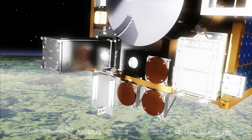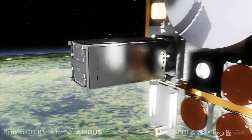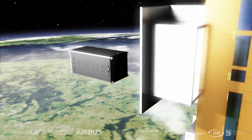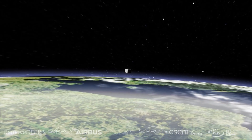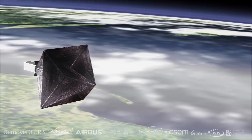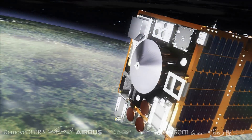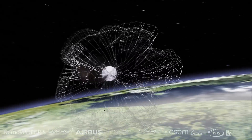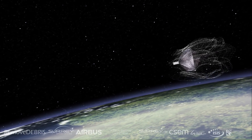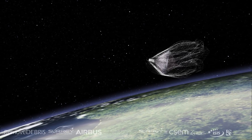Another experiment is the net, where we will demonstrate how you can capture a piece of debris using a net. A DS1 CubeSat is ejected from the platform, and then 6 metres away it will inflate a 1-metre target to present a larger area for the net to capture. All of this will be recorded by video cameras on board and the data sent back to Earth — the CubeSat released, the target inflated, and the net wrapping itself around the target.